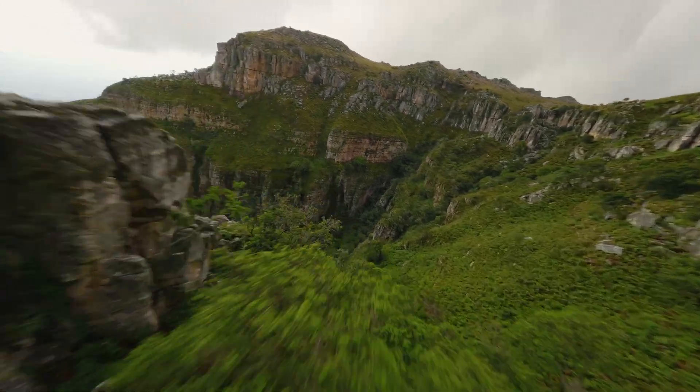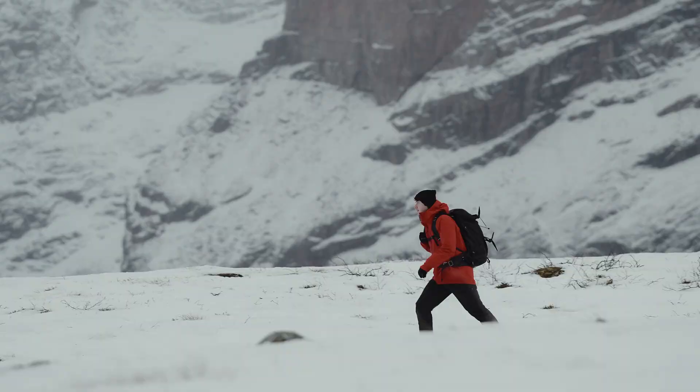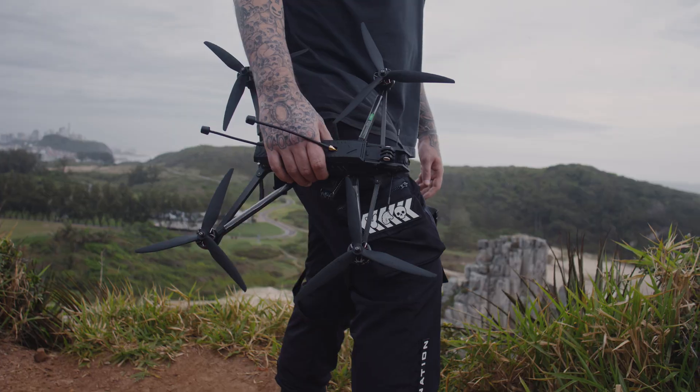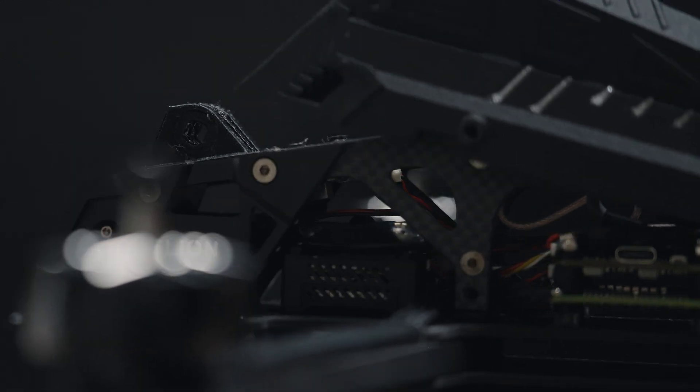For additional safety, Helion contains the latest GPS modules to allow you to always find your way back, even on the longest of flights. Whether you are new to long-range or already an experienced ranger, Helion allows you to challenge your boundaries.